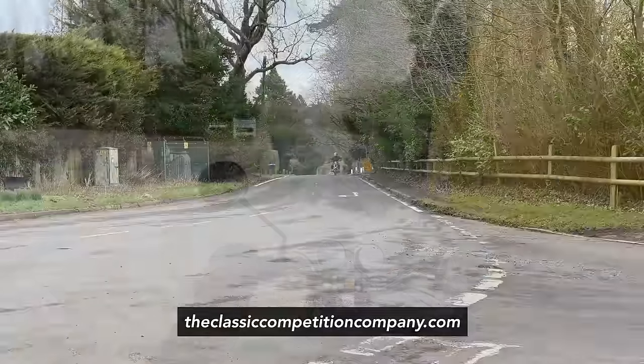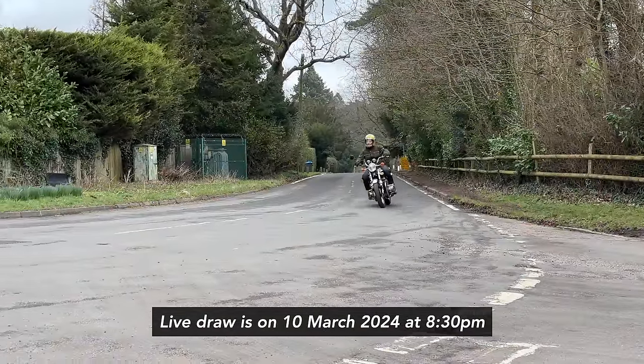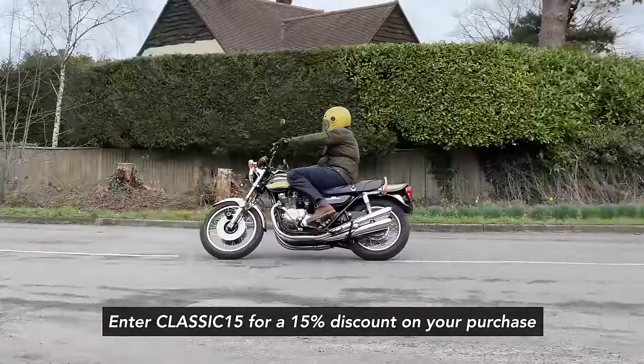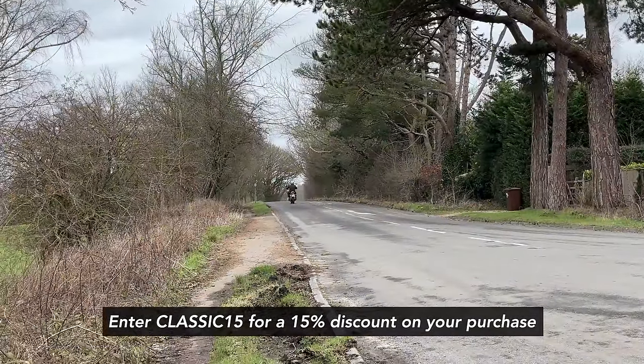As a reminder, the live draw to win this bike will be on the 10th of March 2024 at 8.30pm. Don't forget to enter Classic15 for a 15% discount exclusive to the Classic Motorcycle Channel viewers.